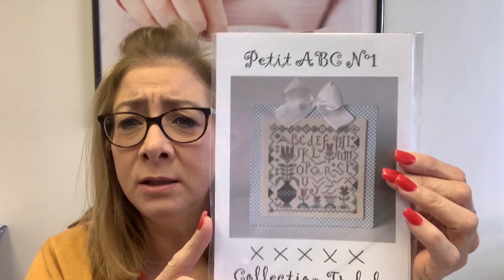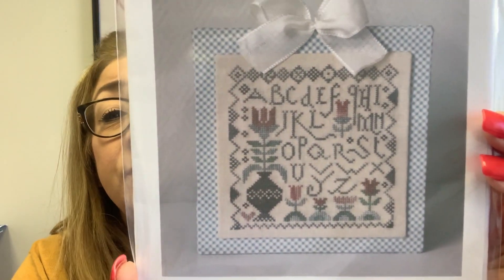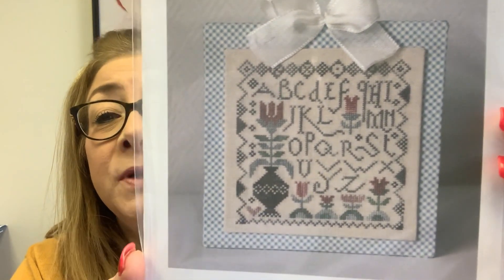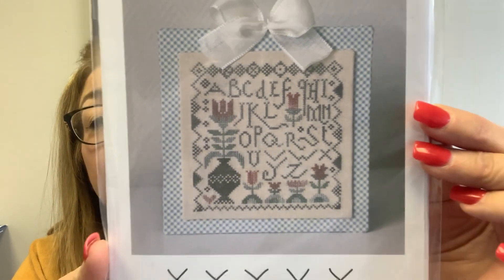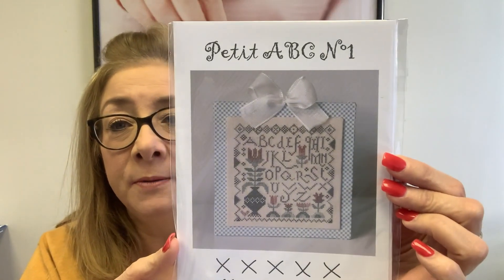A few other things that came in this week: Tra La La Petite ABC. We got in another pattern but it's already sold out — it'll be relisted later. I really like it. Isn't that pretty? Just something really simple, really soft colors. I love the way they finished that piece. It'd be pretty to display. So that came into the shop.